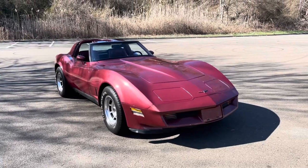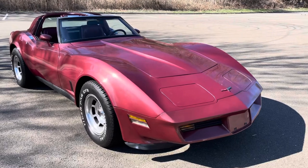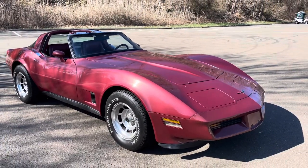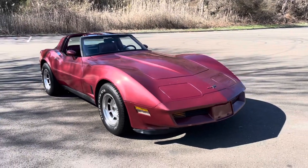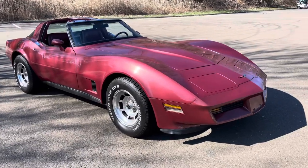Here we go. Let's walk up on this 1981 Corvette. Just beautiful. I own a lot of these and let me tell you, this color combination of this car is just stunning.